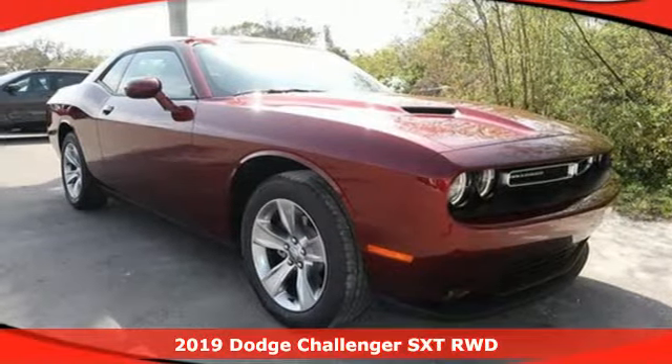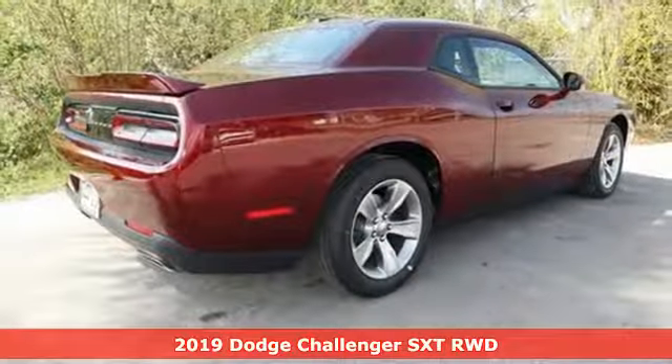It's a new 2019 Dodge Challenger. Power, performance, passion. It's a Dodge.